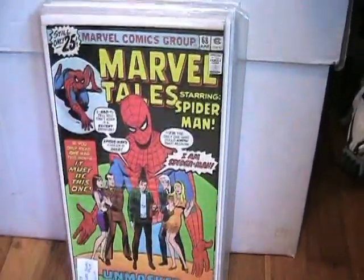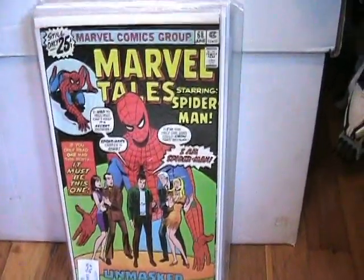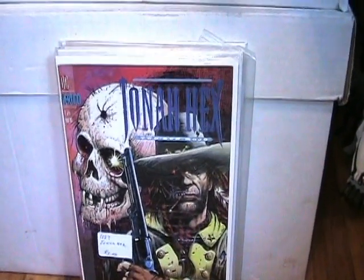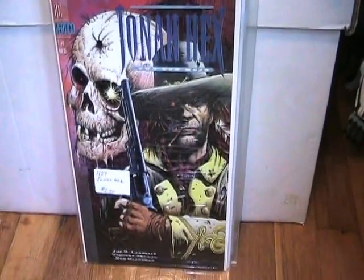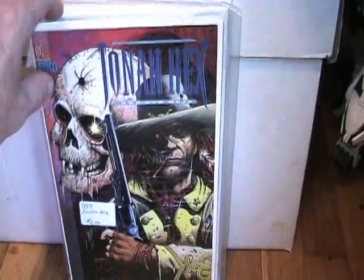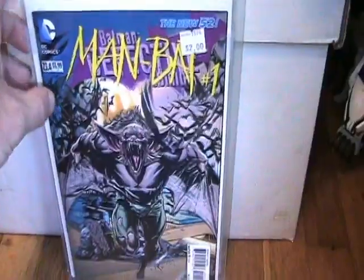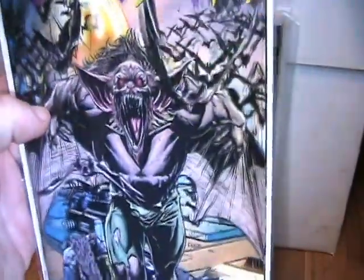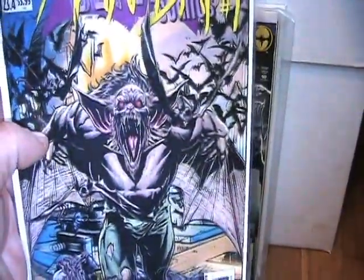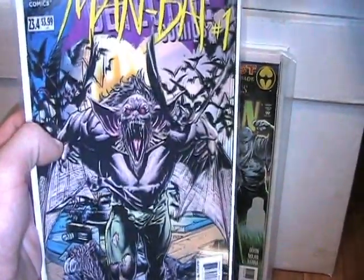I got this Marvel Tales starring Spider-Man number 68. Got this Vertigo DC Jonah Hex Two-Gun Mojo number 1 — love that cover. I got the New 52 Man-Bat 23.4, it's one of those almost 3D covers. I don't know if you can really tell from the camera view, but it's pretty cool. Love that cover.